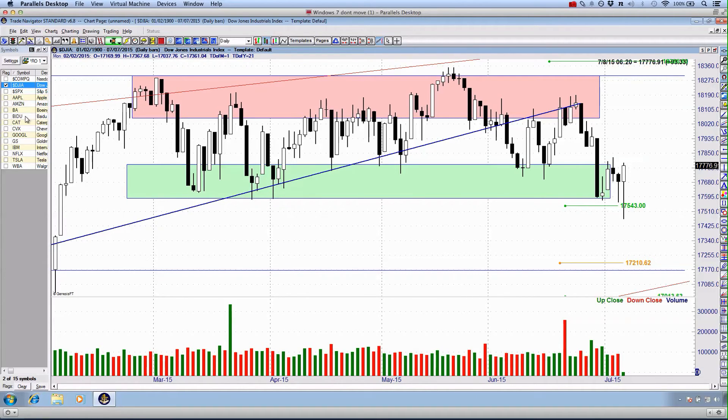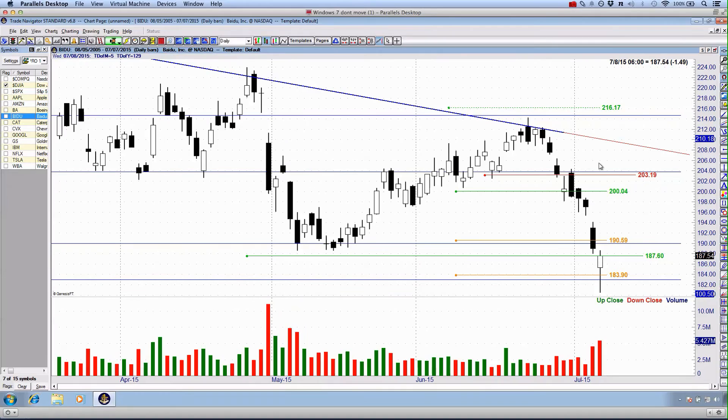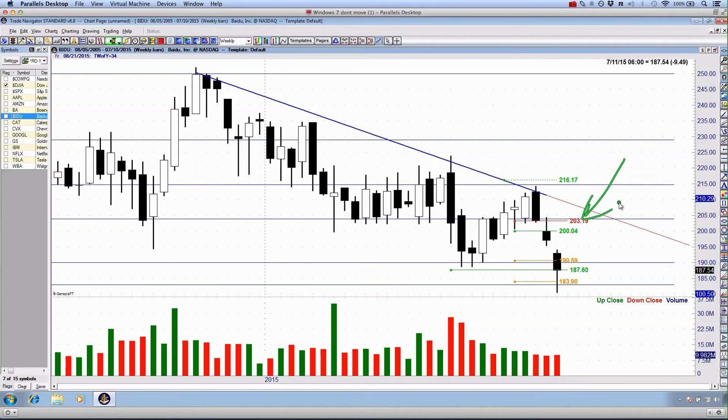Moving into the individual trade analysis, Baidu has been an absolutely phenomenal trade. Here we were last week with a $200.04 bearish entry. We got into this trade on Monday last week and sold off very quickly. We hit our first target at $190.59 as at Monday. We even got triggered in again at $187.60 today, out at $183.90. Two very profitable trades on this Baidu stock, which we saw coming since the rollover of this descending triangle. An absolutely phenomenal trade — congratulations. It has been a great setup and you've capitalized on the actual price movement.